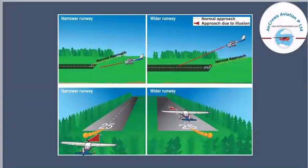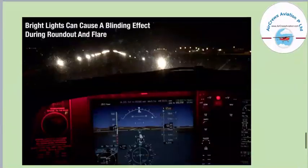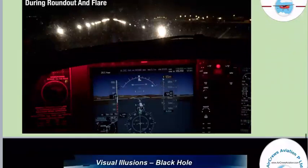Another illustration shows how illusions can be created if a runway is narrower, and how a pilot might be mistaken due to these visual effects. Additionally, bright lights can cause a blinding effect. During the roundout and flare, there are many brighter lights that can obscure the outside view and may create further misunderstandings.